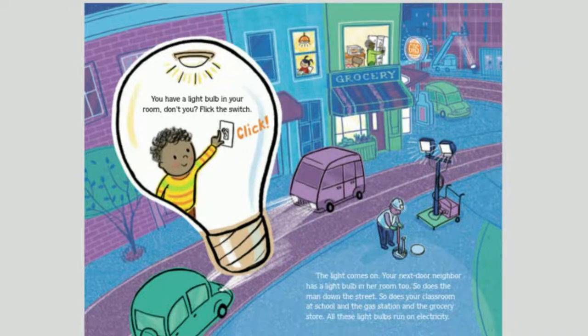You have a light bulb in your room, don't you? Flick the switch. Click. The light comes on. Your next door neighbor has a light bulb in her room too, and so does the man down the street, your classroom at school, the gas station, and the grocery store. All these light bulbs run on electricity.